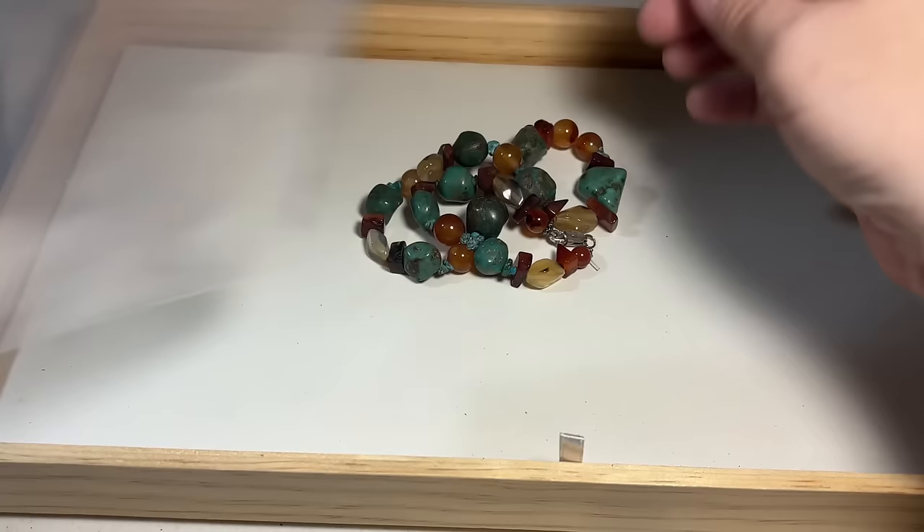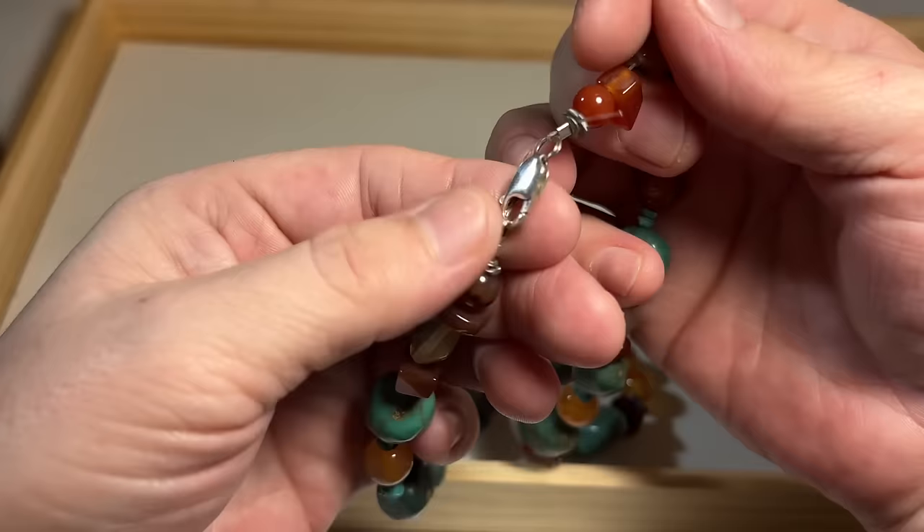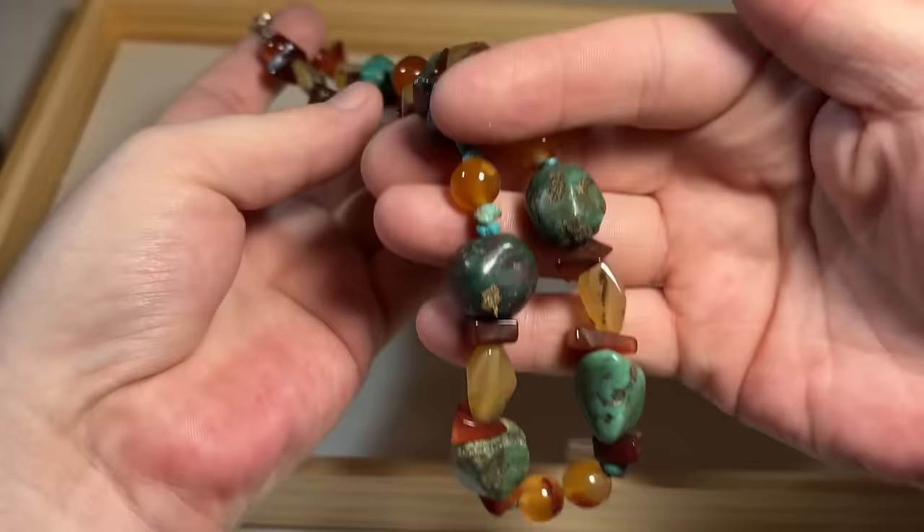Turquoise, citrine, and agate — this jewelry even smells good. Sterling silver. We have cornelian, agate, turquoise — lots of beautiful stones. Set in sterling. Very pretty piece.